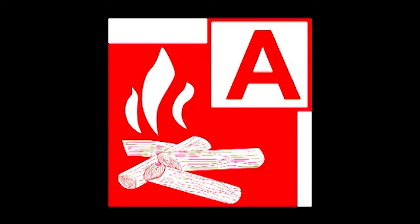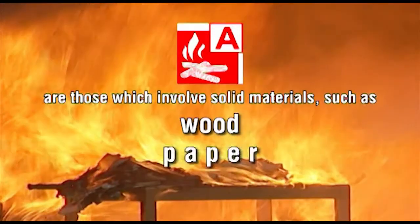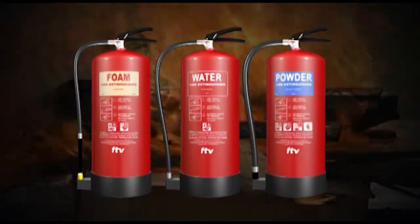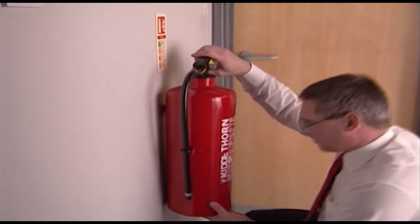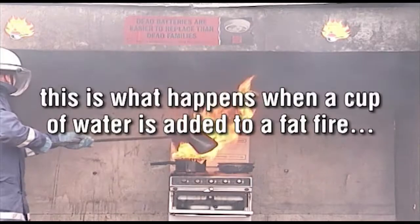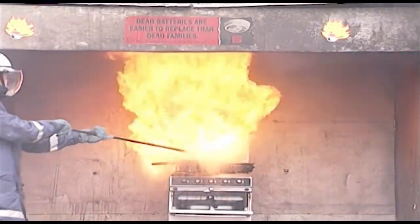Class A fires are those which involve solid materials, such as wood, paper, and textiles. On this type of fire, you can either use a water, foam, or dry powder extinguisher. Always make sure that you have the correct extinguisher for the type of fire you're about to fight. Using the wrong extinguisher could make the fire worse, or result in you becoming a casualty.